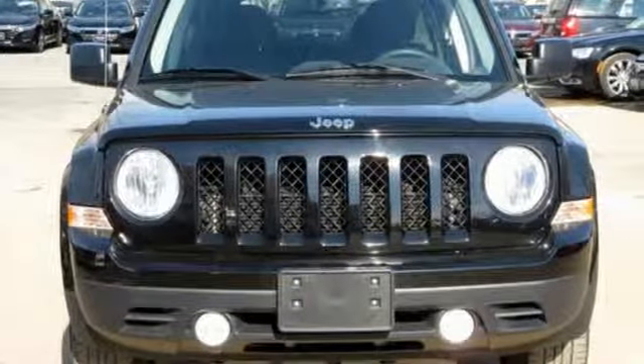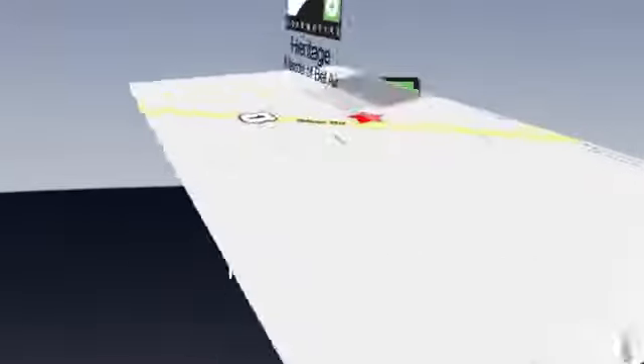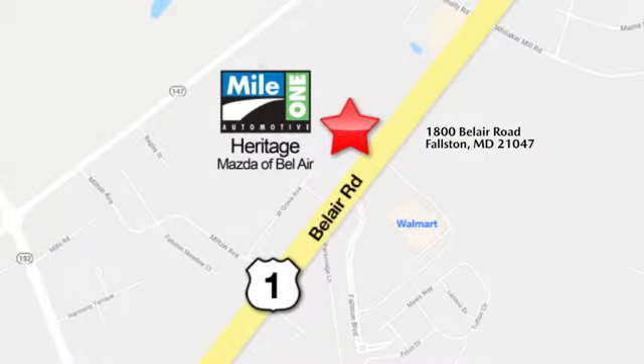Experience the Jeep life. You'll never know until you try. Test drive it today. Mile One Heritage Mazda of Bel Air, conveniently located at 1800 Bel Air Road in Fallston.